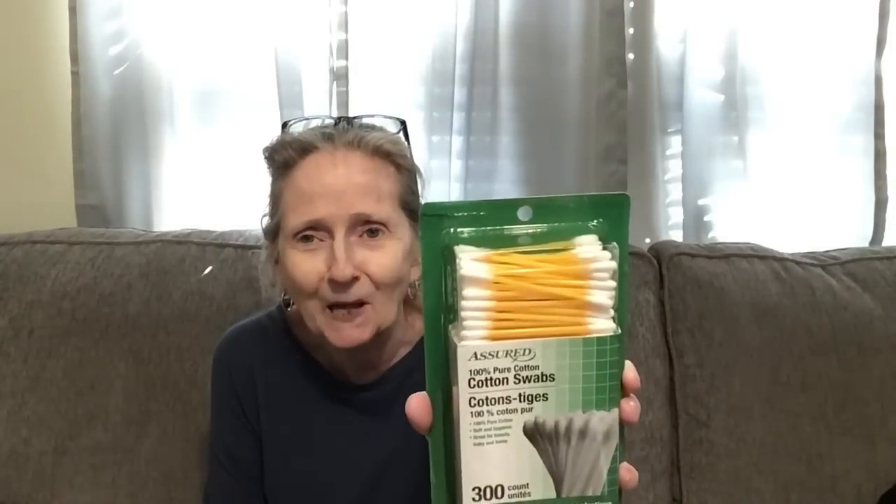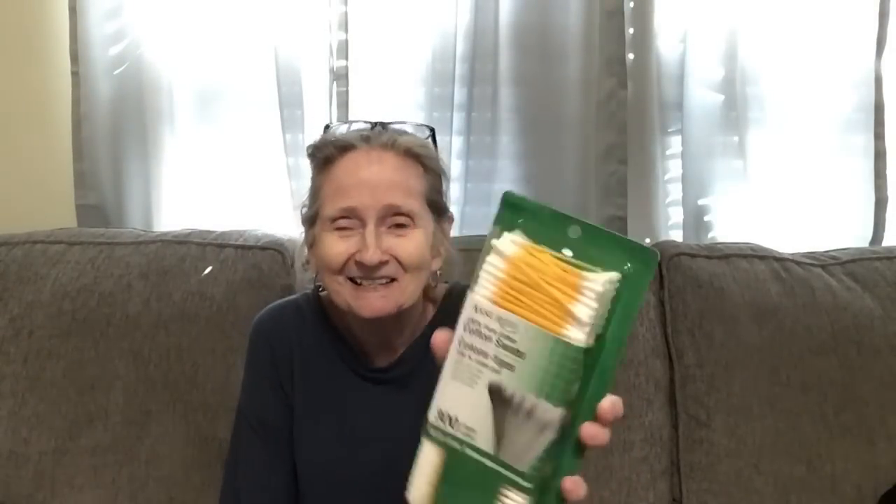I got some cotton swabs — 100% pure cotton, you get 300. I got it because it was yellow. Nice and summery, right? Yeah, like that has anything to do with summer, but anyway I got it.